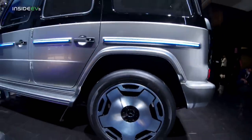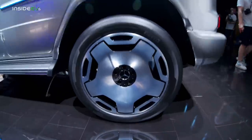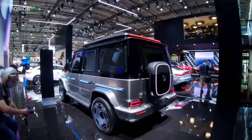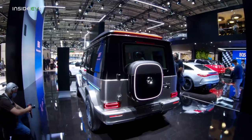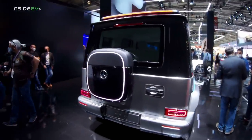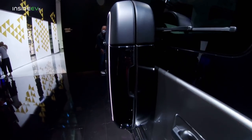These rims are also unique to the electric EQG, and they are 21 inch. Around the back, you will notice that where you would expect to find a spare tire is a box. I'm not sure what it's for, but maybe it's for storing charging cables — it looks like you would be able to open it here. This is probably just a placeholder.